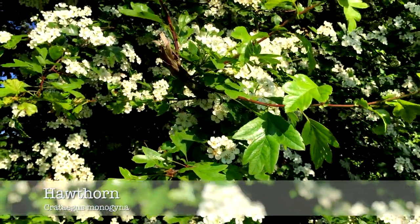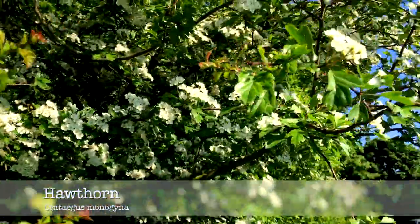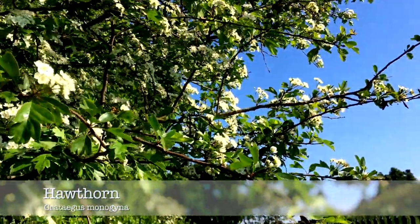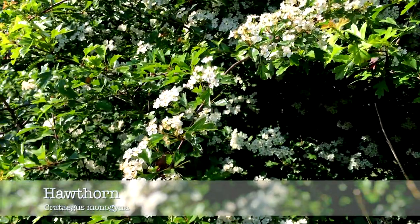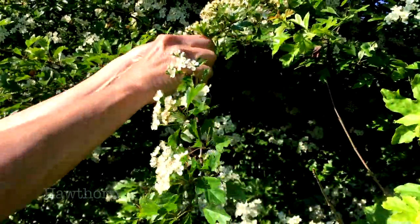Hawthorn can be found in many places all over the UK. Guinea pigs can eat all of the hawthorn, but to be safe, pick off the tips of the thorns as they are incredibly sharp.